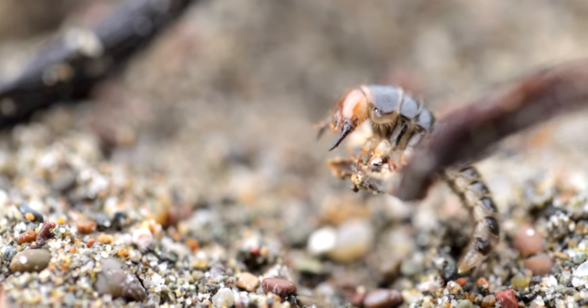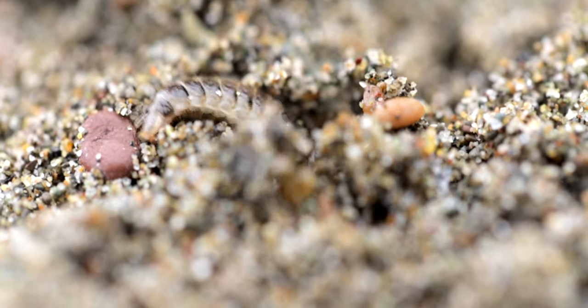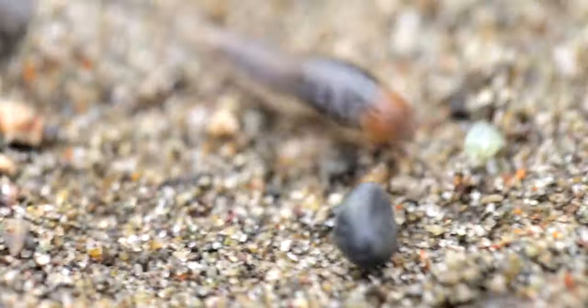Have you guys ever seen anything like that? It was crawling right here in the sand. I've never seen anything like that in my life. It kind of has a scorpion look — it's definitely using its tail like a scorpion, but it's got six legs. I'm guessing some kind of larva with those big pincher face things. Please leave a comment down below if you've ever seen anything like that. I'm really curious.